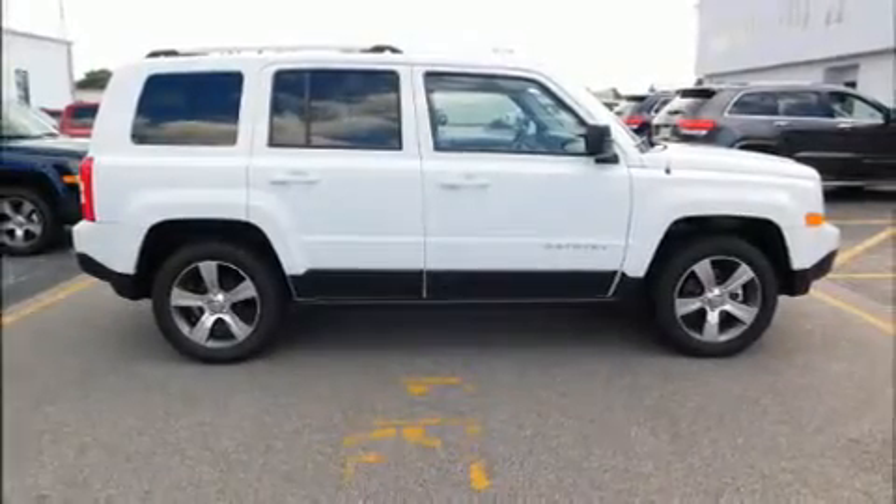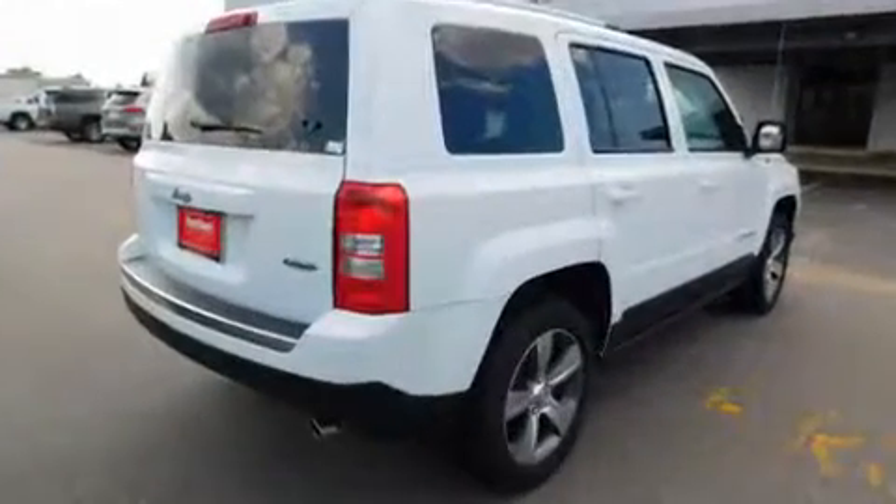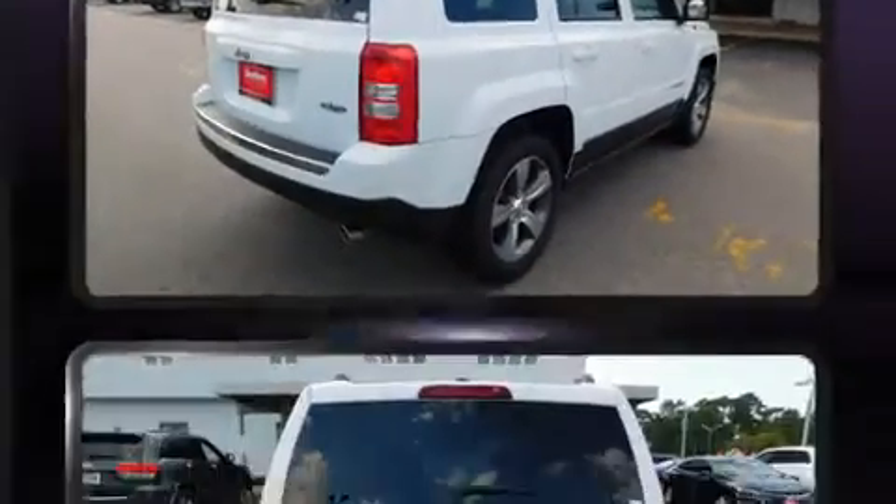Load your family into the 2017 Jeep Patriot. Smooth gear shifts are achieved thanks to the 2-liter 4-cylinder engine, providing a spirited yet composed ride and drive.